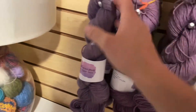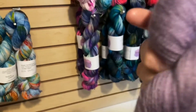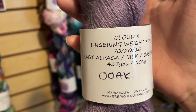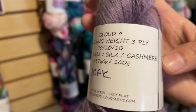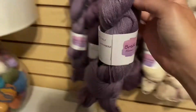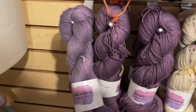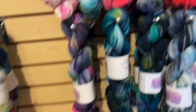That same dusty lavender colorway is also available in two skeins of her cloud nine base. Cloud nine is a fingering weight too — 437 yards — and it's 70% baby alpaca, 20% silk, 10% cashmere, so super duper soft. There are only two of these. If you want the super soft cashmere base in other colorways, just give us a call. The cloud nine base is $38 a hank because of the luxury fiber content.